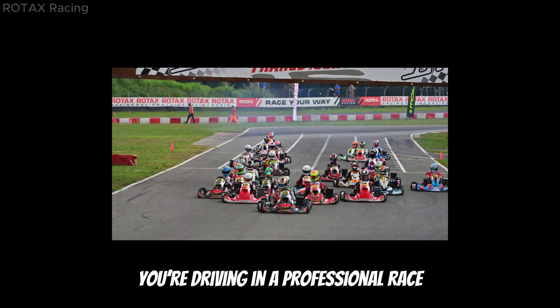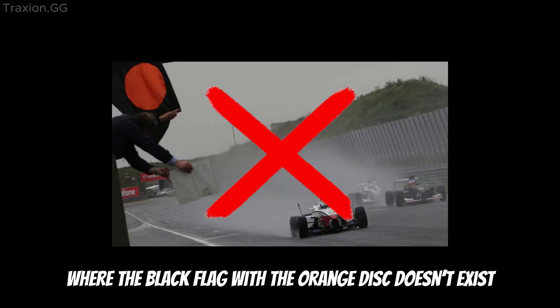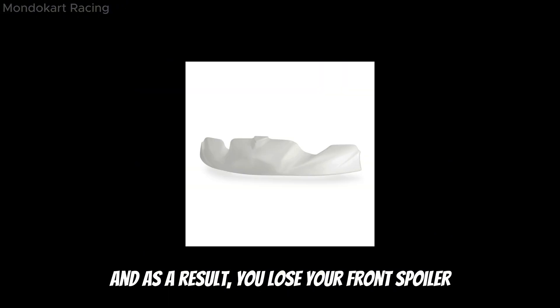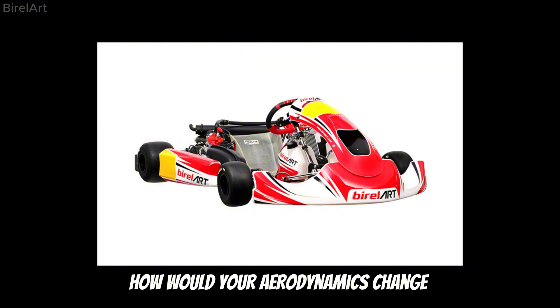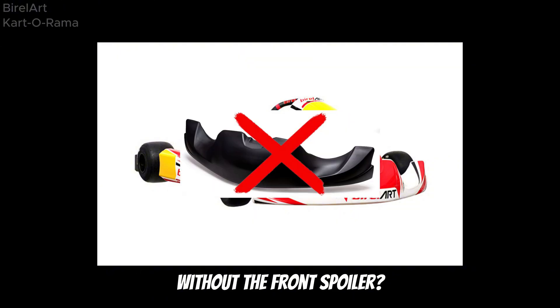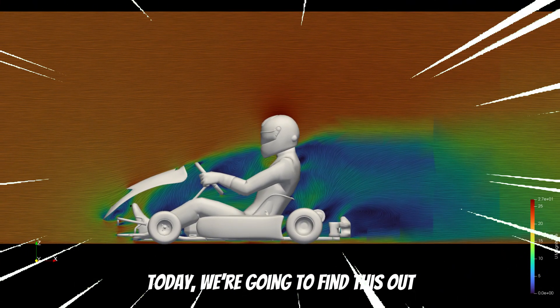But imagine this: you are driving in a professional race where the black flag with the orange disc doesn't exist. You crash with another driver and as a result you lose your front spoiler. However, your kart is still drivable and you can continue the race. The question is, how do your aerodynamics change without the front spoiler? Today, we are going to find this out.